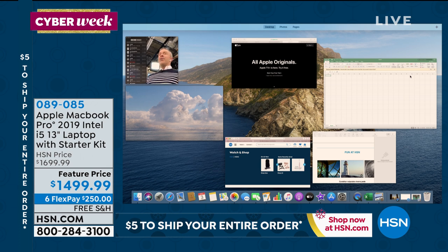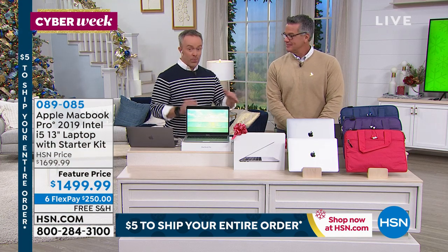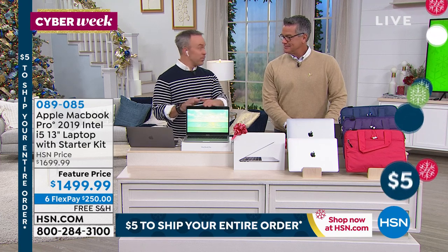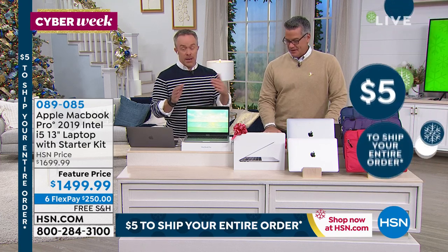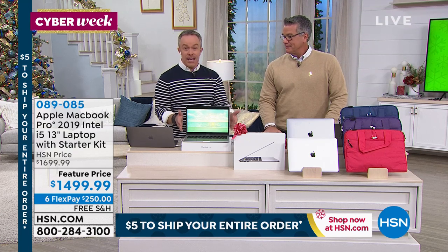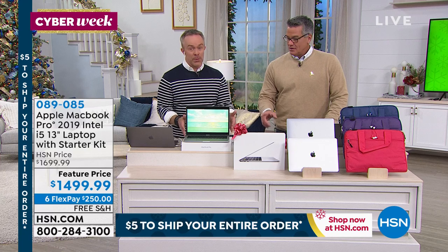There's nothing worse than when they're writing that report and the computer crashes and goes down. It's less likely to happen with Apple. Something can always happen with technology, but it is more reliable. And that's what we appreciate.